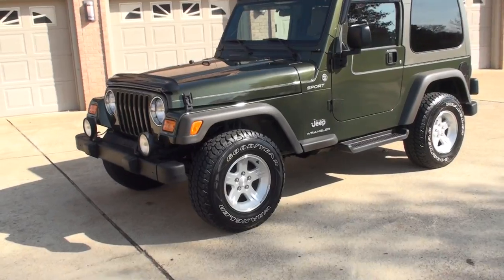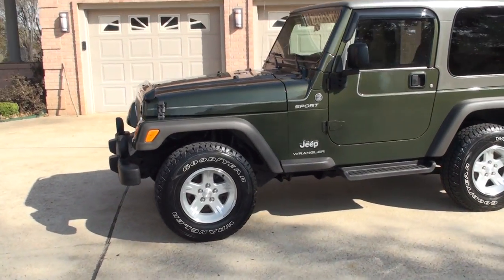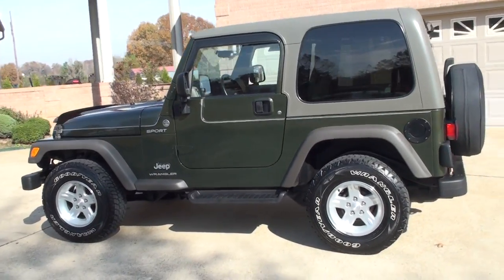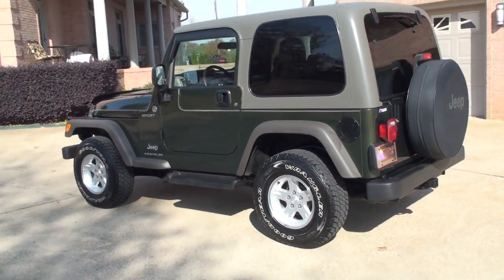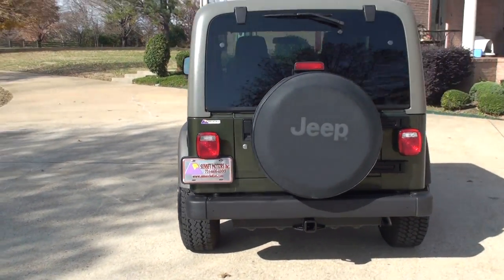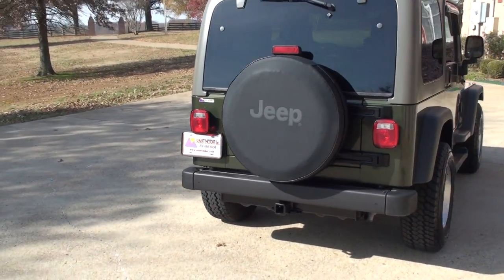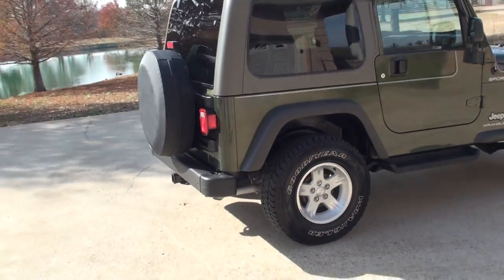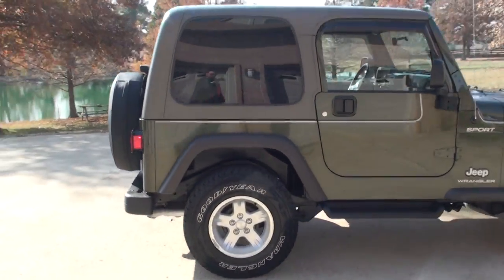This is a sport package. It's got the hard doors, hard top, automatic four wheel drive. Beautiful Jeep in excellent condition. It does have the towing package, full size spare. Got running boards, brand new set of tires.